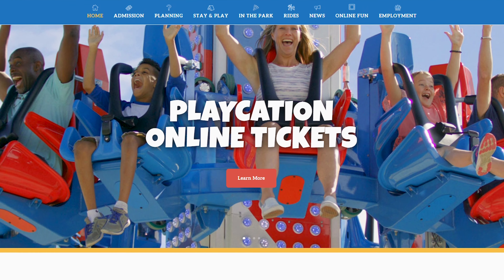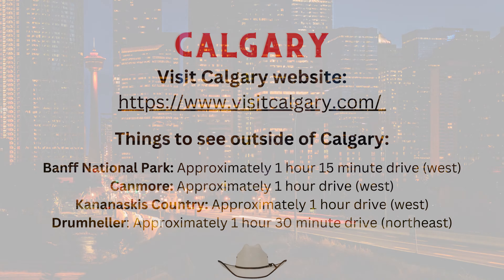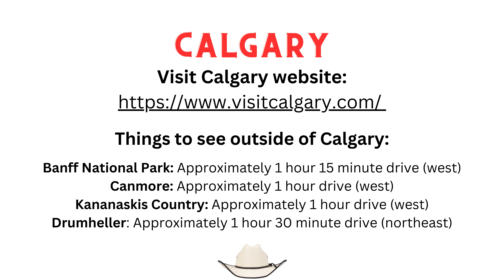Of course, there are many other attractions in the city and also attractions within a short drive of Calgary. I recommend checking out the Visit Calgary website for additional information.